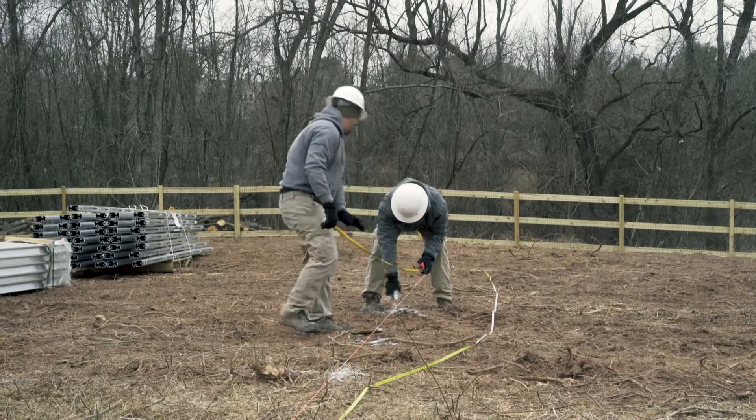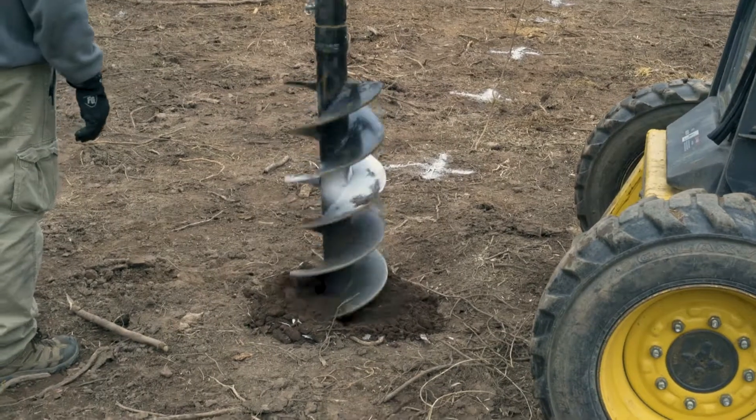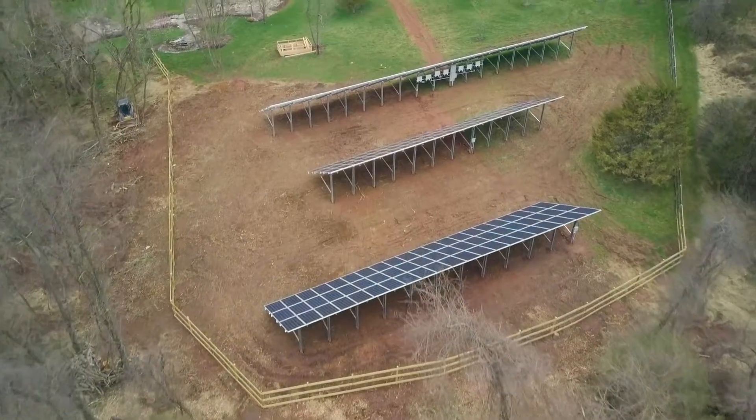Paradise worked with us to try and minimize the visual impact by locating the panels towards the back of our property, as far out of the sight line as possible.